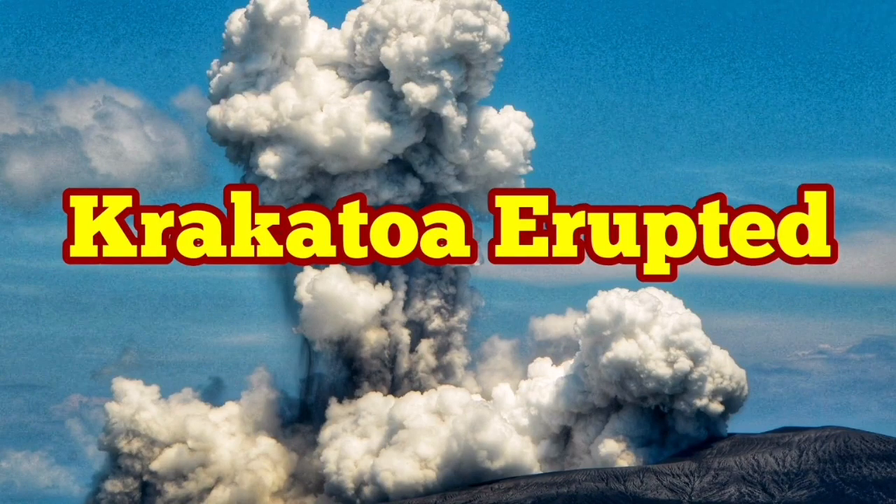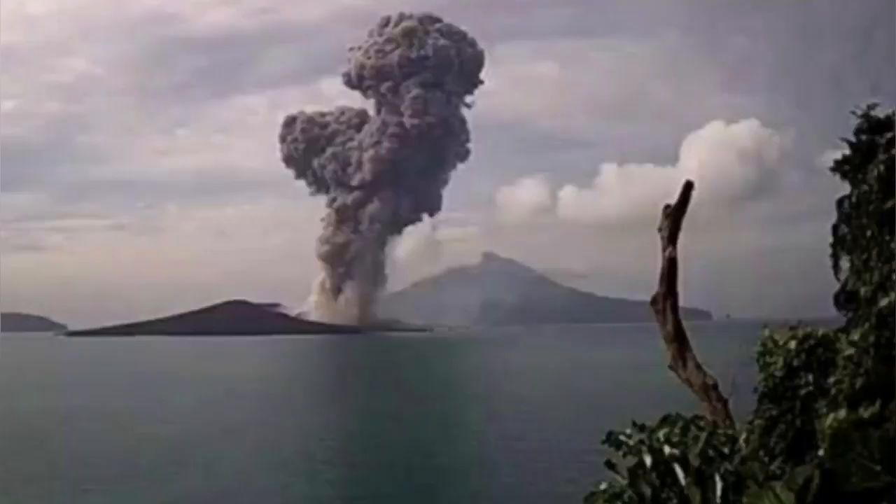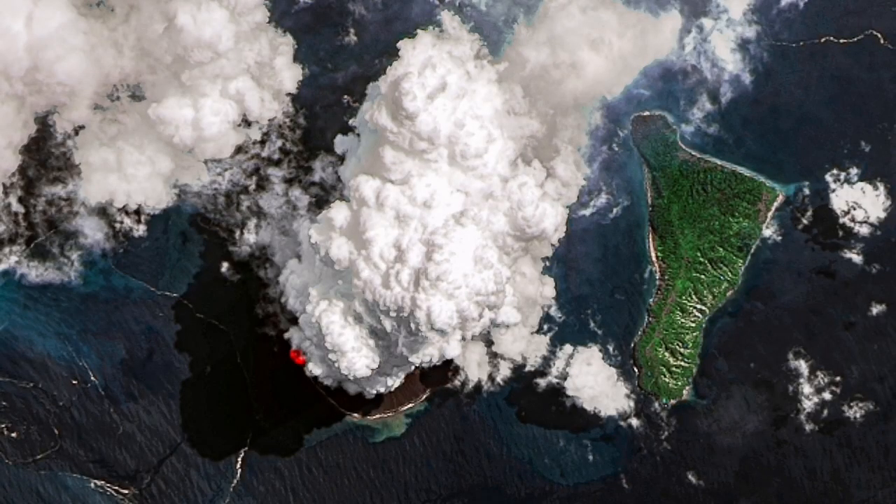Anak Krakatoa, or the baby of the Krakatoa, has increased its eruption activity. This is an island, although it is in the middle of the Indonesian archipelago, it is quite removed in the sense that there is no human settlement very close to it.